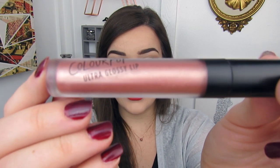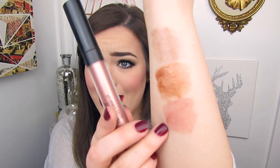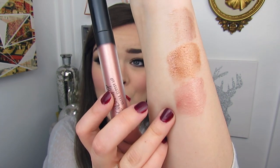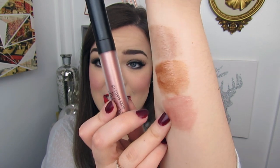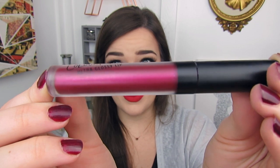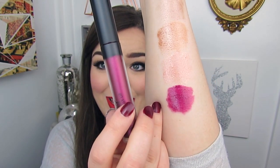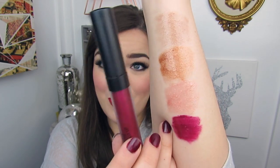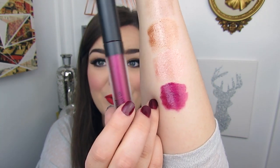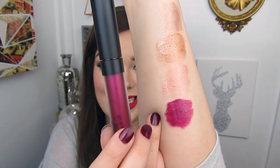Next up we have Playback, which is beautiful as well. Right here is Playback — it's a very pale pink with little tiny gold flecks of shimmer in it, very pretty. Then we have Furry, which I am very excited about. Furry is absolutely beautiful — probably my favorite out of the ones swatched so far. It's a berry tone with some shimmer, and it is super pigmented.